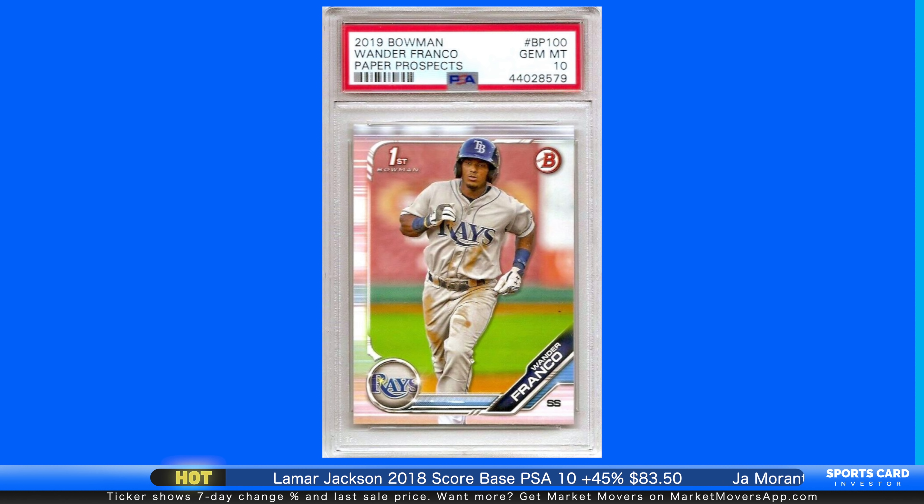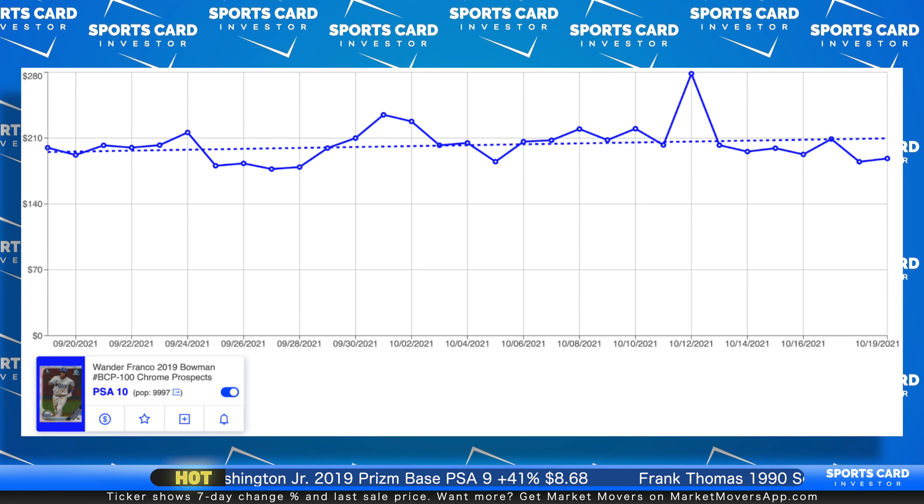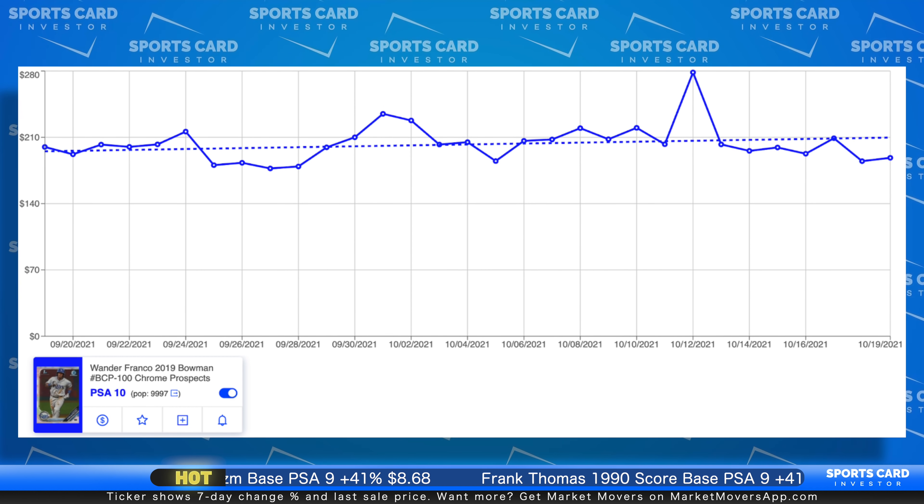Let's keep it in Major League Baseball — it is October after all. Let's talk about Tampa Bay Rays infielder Wander Franco, an extremely popular rookie in 2021 in the hobby. He lived up to the massive hype, slashing 288, 347, 463, with 39 RBI, playing 70 games, and reaching base in 43 straight games — an unbelievable streak. His 2019 Bowman Chrome Prospects PSA 10 over the last 30 days: huge pop on this card, almost 10,000 of these.